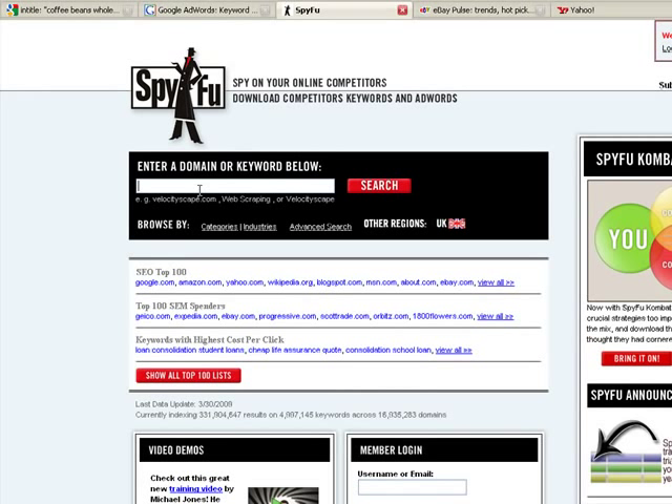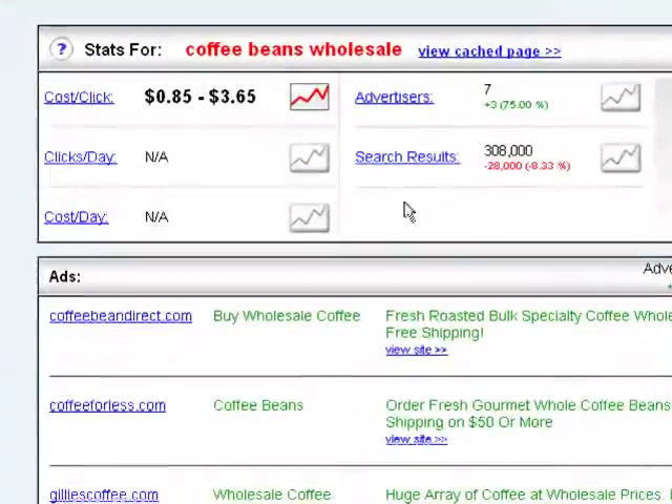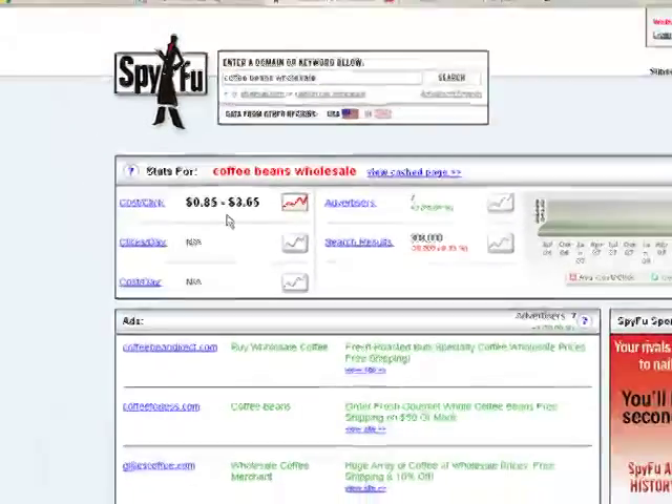Now I'm going to show you another source called SpyFu. SpyFu lets you see how many people are currently advertising for your specific keyword. Typing in 'coffee beans wholesale' shows there are seven advertisers currently using that keyword. This is how much those people are willing to pay per click — anywhere from $0.85 to $3.65. SpyFu is another way of evaluating the hotness of a market.